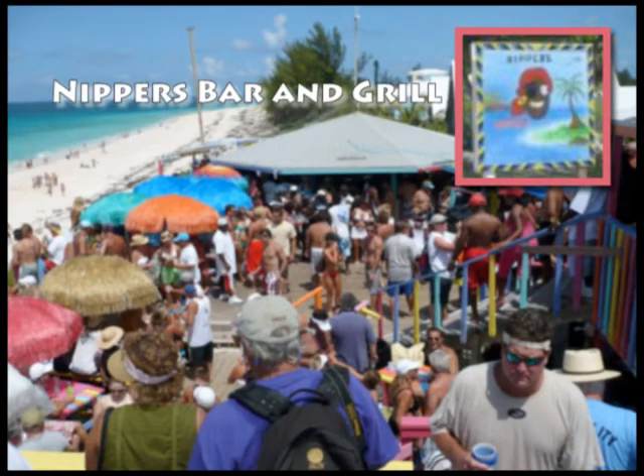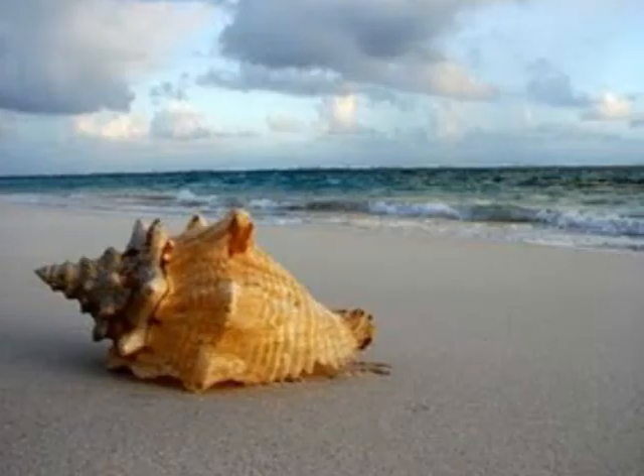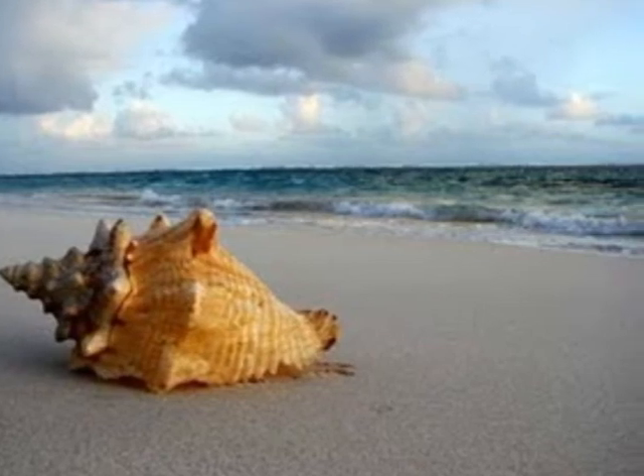Some of the best restaurants in the area have locals go out and catch fresh conch off the beach. Restaurants also love to decorate their establishments with conchs lining the path to the door. Conchs have been a big chapter of my life that I have enjoyed, and I cannot wait to go back again and pick up my favorite pastime.